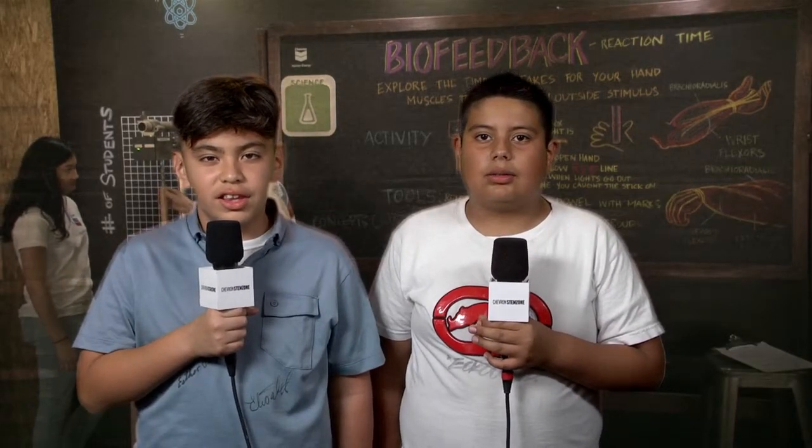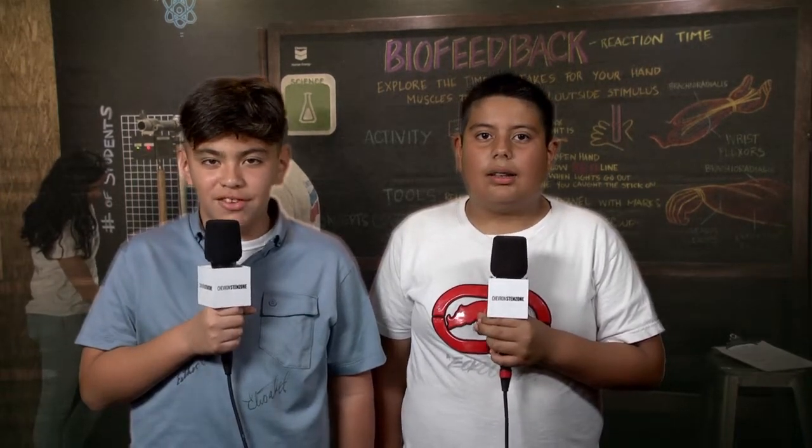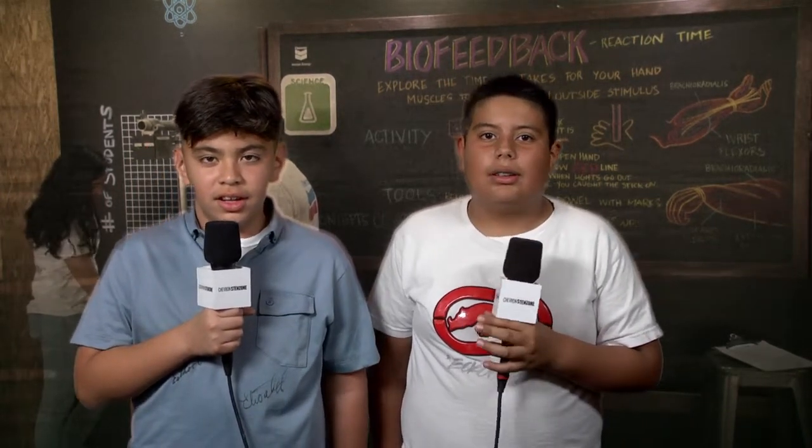Hi everyone! Welcome to the Chevron STEM Zone at the 2016 AT&T Pebble Beach Pro-Am. I'm David. And I'm Xavier. Xavier, tell us about the biofeedback exhibit.